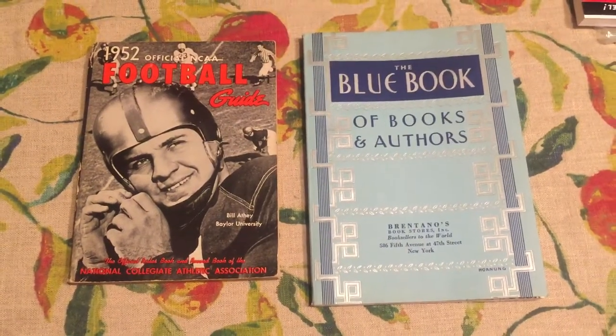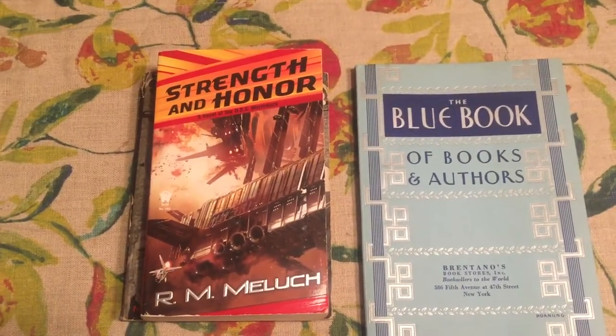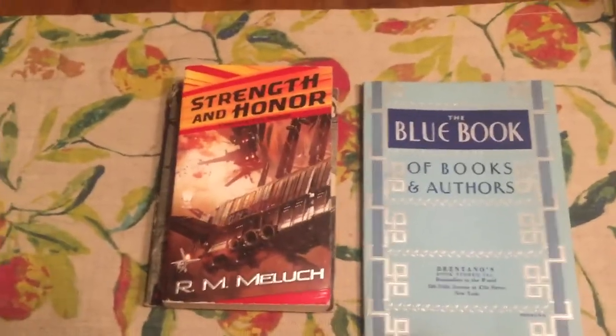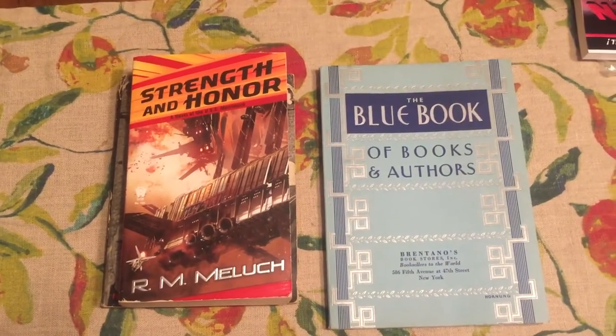There are some other books that I liked. Strength and Honor by R.M. Melech is a great science fiction space opera war-with-the-Roman-Empire-in-the-future book. It's a series that takes place on the USS Merrimack.